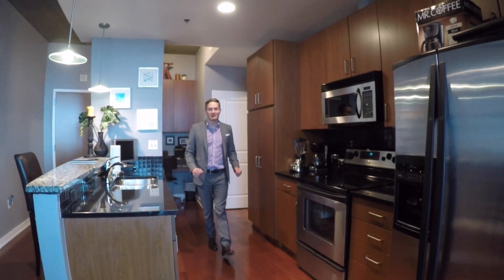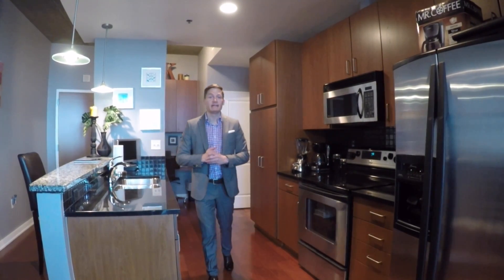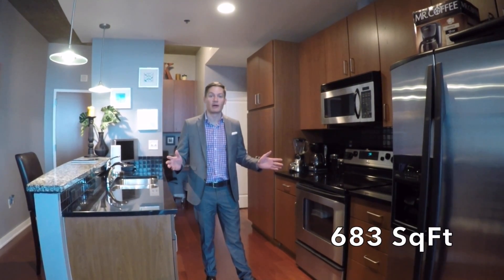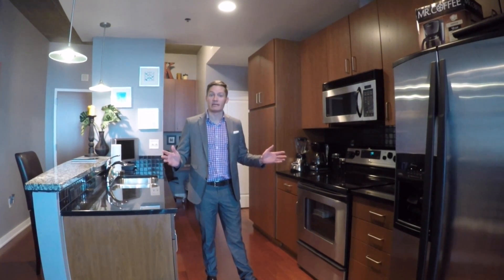Hello, I'm Trent Aldridge with CityMatch Realty and welcome to our newest listing here at the Metropolis. This is unit 1514 on the 15th floor and it's 683 square feet. Let me show you some of the great features that this homeowner has done to upgrade this home.